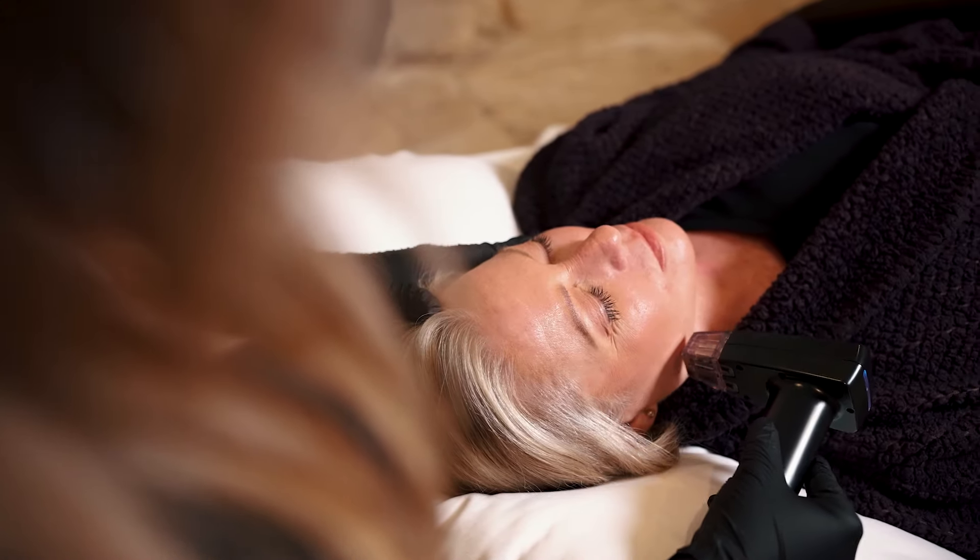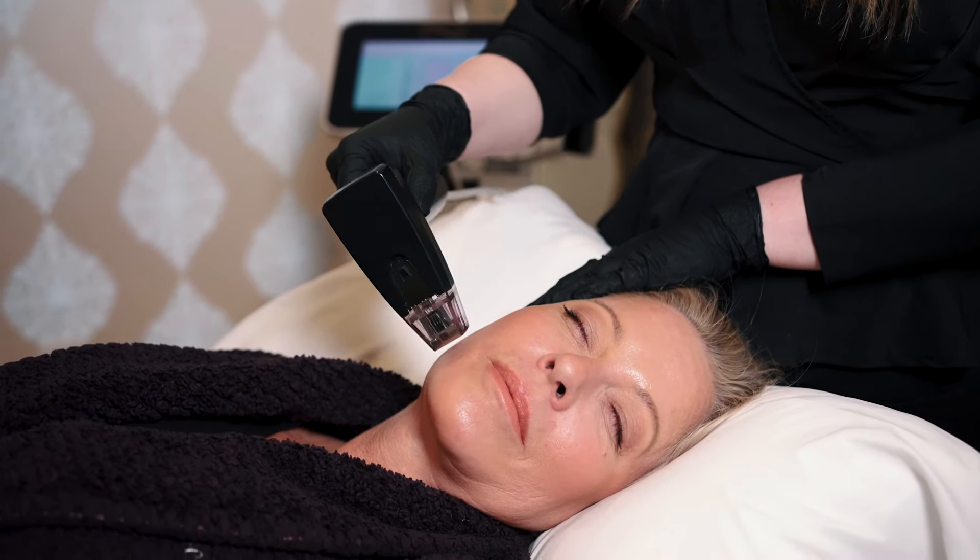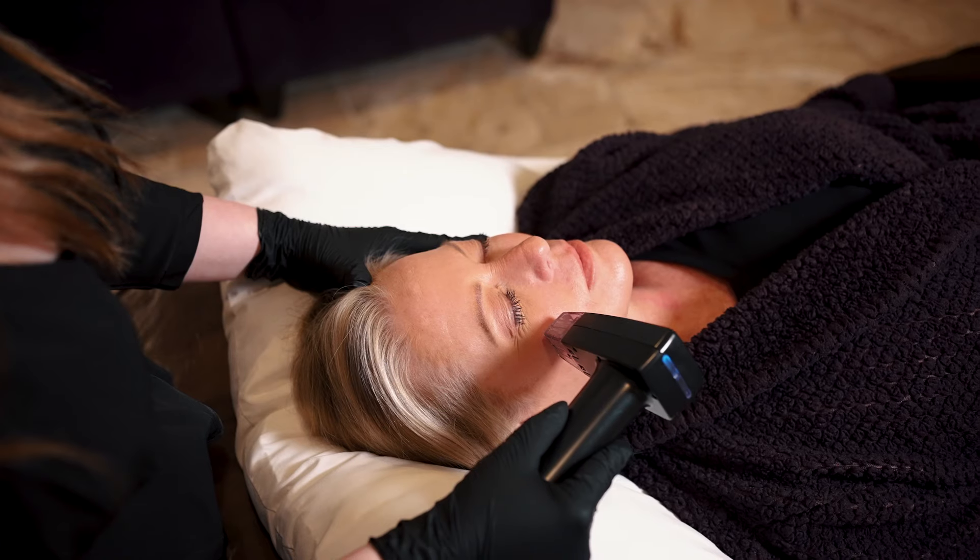The treatment is very quick with minimal downtime. You come in, numb up, and the treatment takes about 30 to 45 minutes. We try to do multiple levels to really get the maximal benefits.